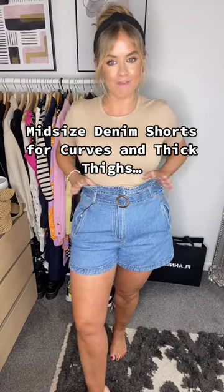If you're a curvy mid-sized girl like me, I have found the perfect denim shorts for you. These are from Zara and they are $25.99 — an absolute steal. My favorite thing about these shorts is the length. They are shorter, but they're long enough to stop my thighs rubbing together and chafing.